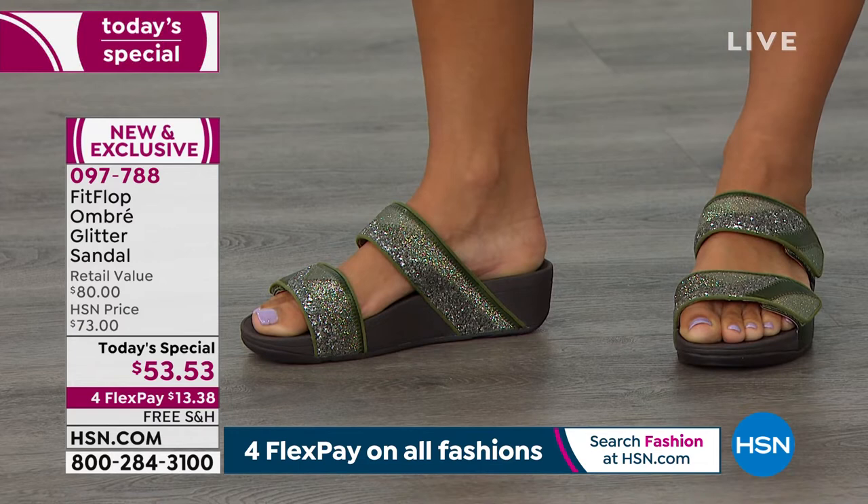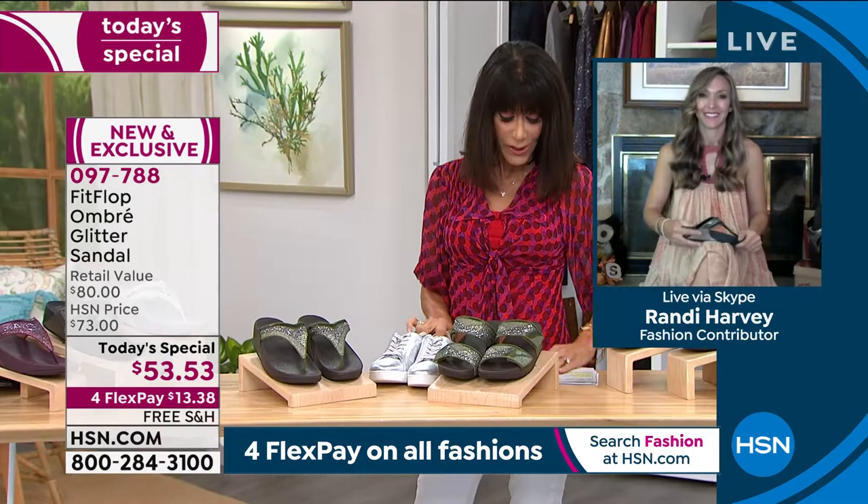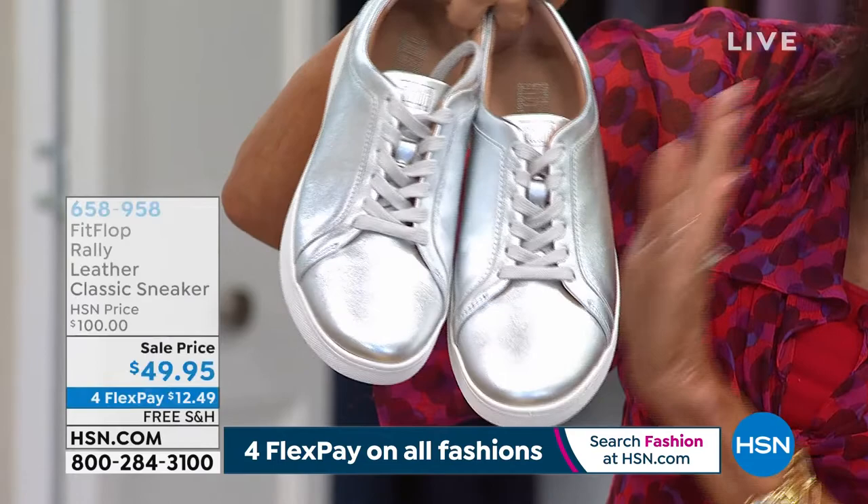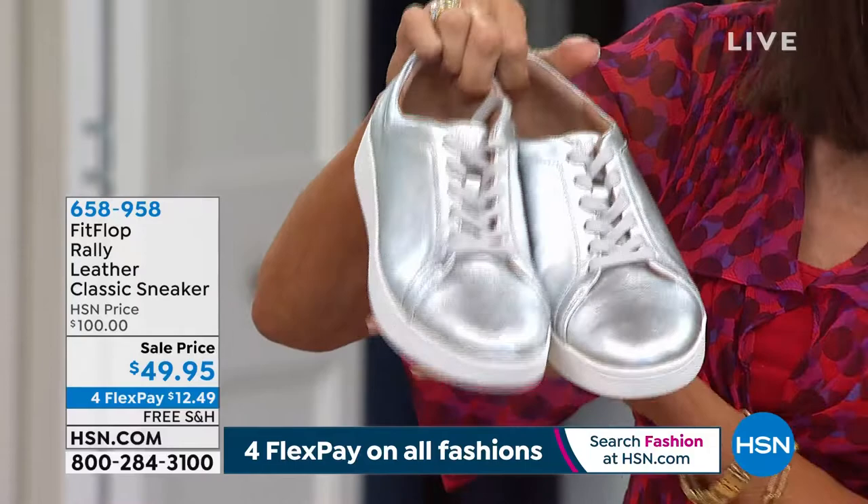Before we say goodbye, we also have a classic sneaker. I love the Rally. We have it in silver, white, black, and latino. This was a hundred dollars — it's $49.95 today with four flex pay and free shipping and handling. And this is leather. I couldn't believe when I saw $49 — this is all leather.